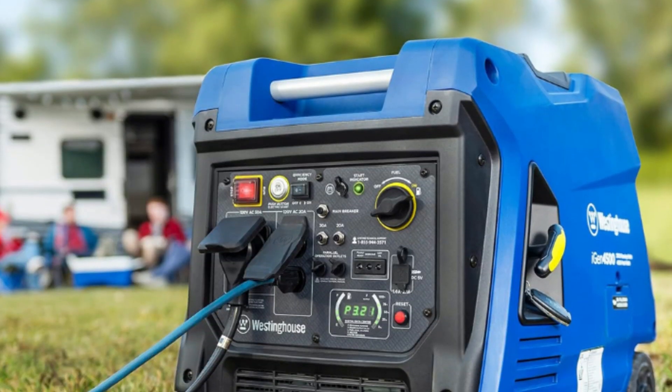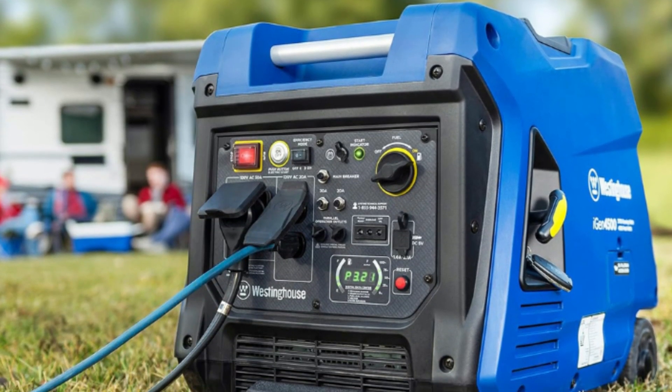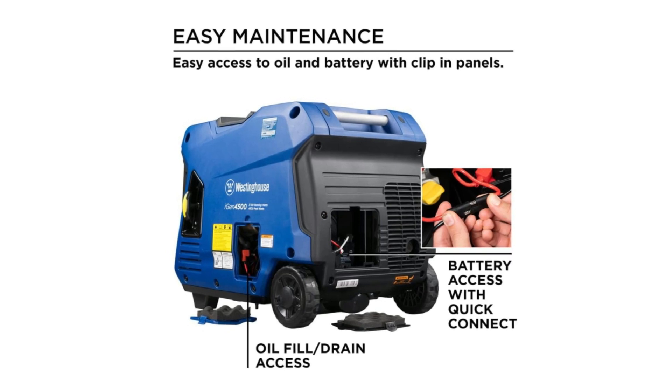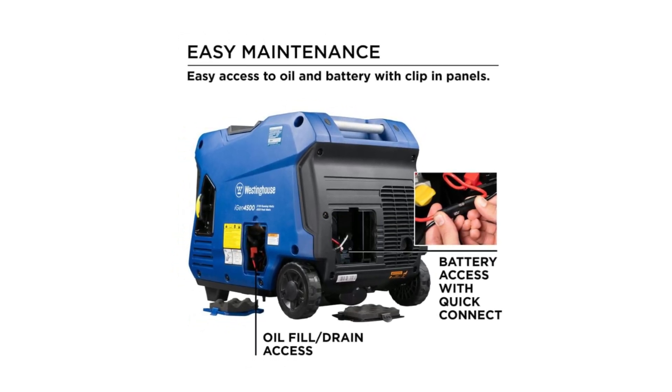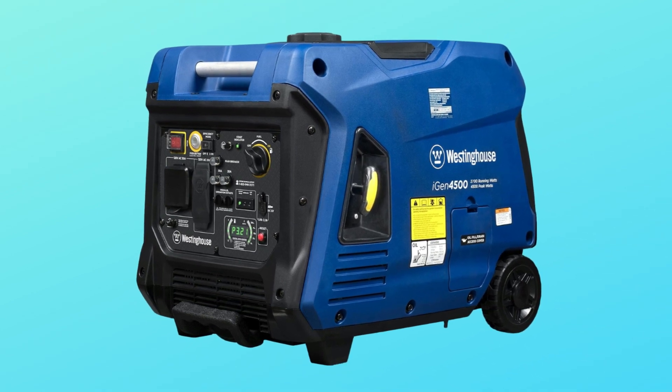Number 4: Plug and Play Parallel Capability. Parallel ports allow you to pair the iGen 4500 with a compatible Westinghouse inverter generator to combine power outputs with the use of a 30A or 50A Westinghouse parallel cord.